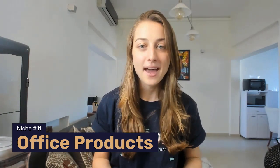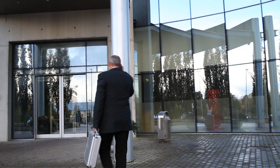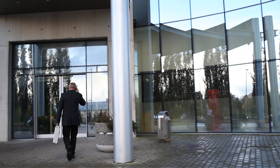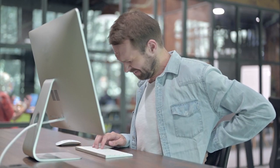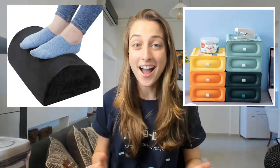Our next great category is office products. We're slowly getting back into real life and more and more workers are heading back to their offices, whether they like it or not. Many people are realizing that working from the office just isn't as cozy as when they were working from home. That's why products like memory foam footrests and office storage lockers are on the rise — anything that could bring that home-like comfort back into the office.